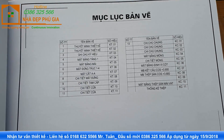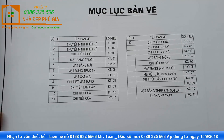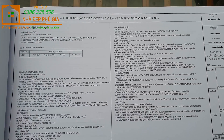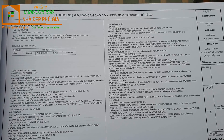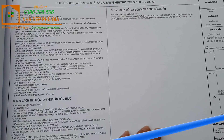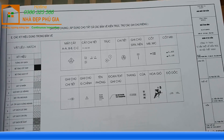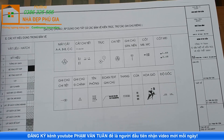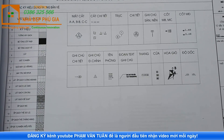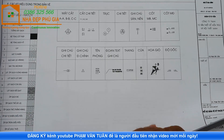Trong bản vẽ kiến trúc, chúng ta có các phần: thiết minh thiết kế, ghi chú mặt bằng tầng 1, mái, danh mục và bản vẽ. Ở đây có ghi chú chung áp dụng cho giải pháp kỹ thuật. Các quy cách thể hiện bản vẽ kiến trúc đều có đầy đủ. Tiếp theo là phần ký hiệu dùng trong bản vẽ - tất cả các ký hiệu đều được ghi chú đầy đủ.